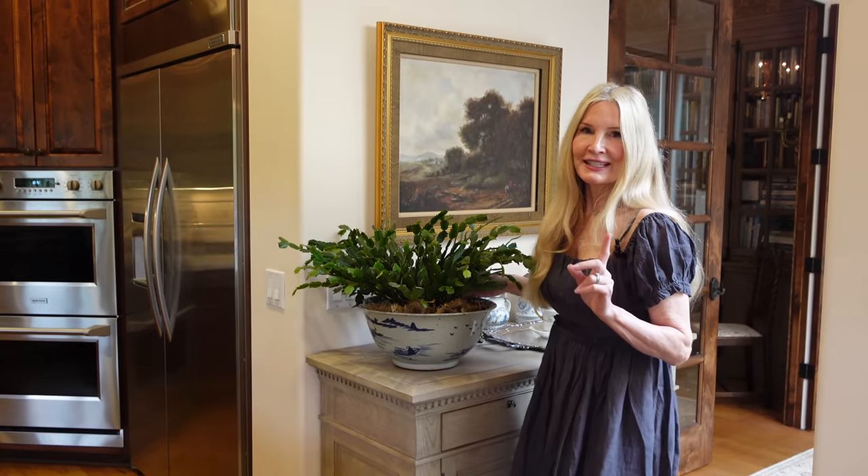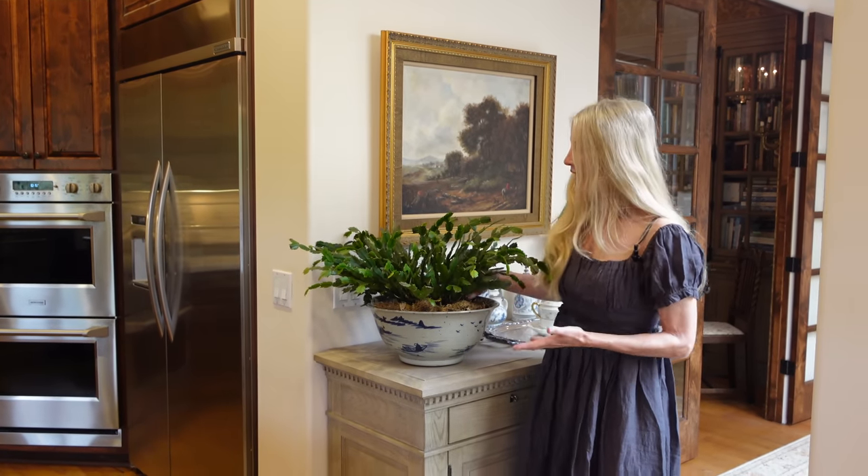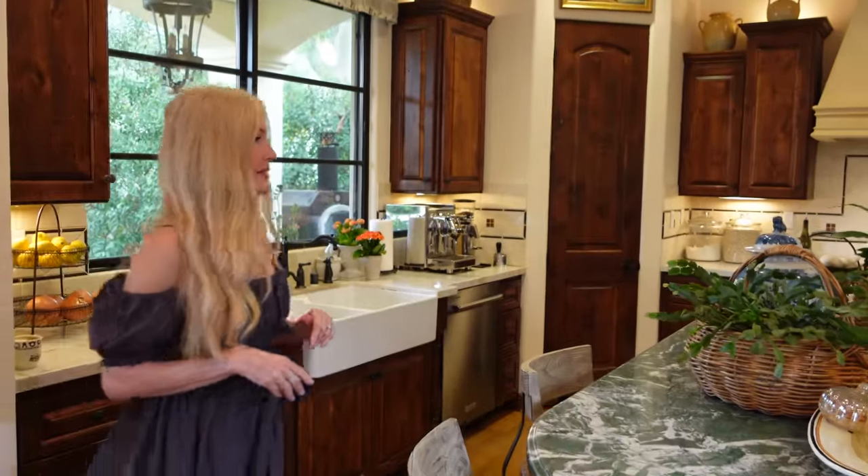Tip number one is houseplants. This is a Christmas cactus I got at one Christmas probably ten-plus years ago. It's a member of the family and it's just so durable. I have so many of them all over the house and most of them are seven-plus years old. This one's been around forever too.